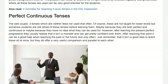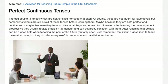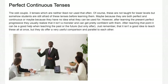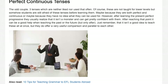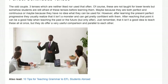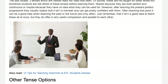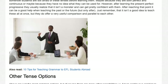Perfect continuous tenses — the odd couple. Three tenses which are neither liked nor used that often. These are not taught for lower levels, but somehow students are still afraid of them before learning. Maybe because they are both perfect and continuous, or maybe because they have no idea what they can be used for. However, after learning the present perfect progressive, students usually realize it isn't a monster and can get pretty confident. After reaching that point it can be a good help when teaching the past or the future, but only after.